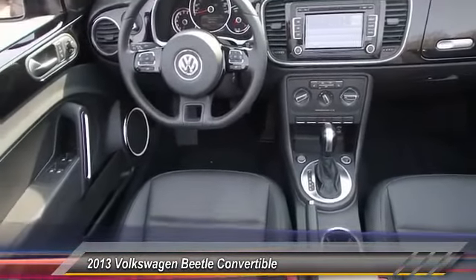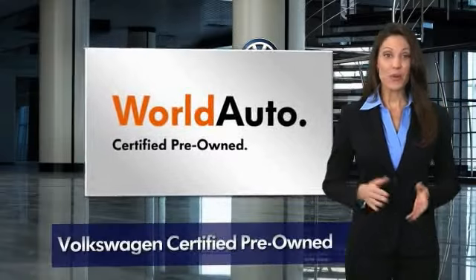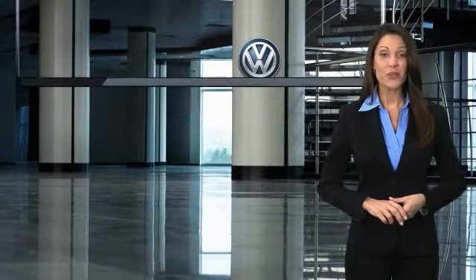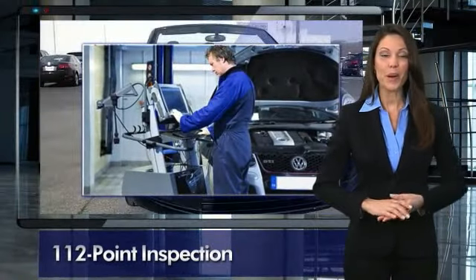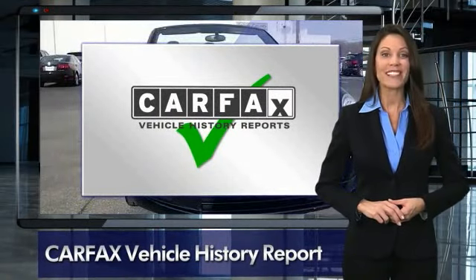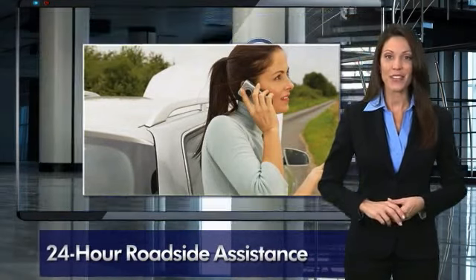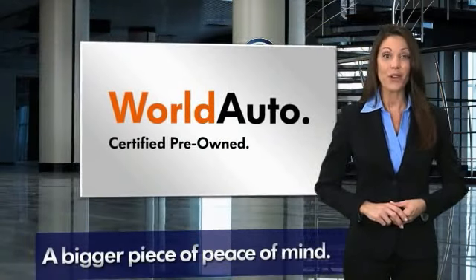This vehicle has less than 20,000 miles. Every certified pre-owned Volkswagen comes with a two-year or 24,000-mile bumper-to-bumper limited warranty, 24-hour roadside assistance, and peace of mind knowing that it passed a comprehensive 112-point inspection. That's three major reasons to go out and buy yourself a certified pre-owned Volkswagen.